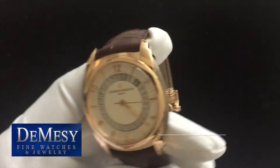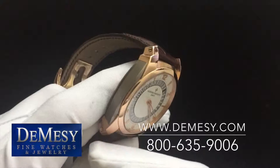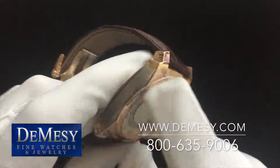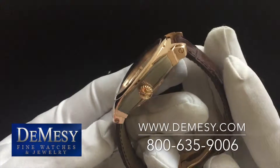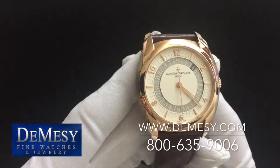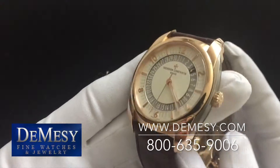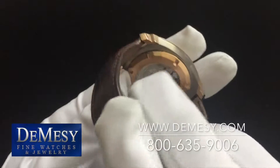This beautiful Vacheron is a two-tone in 18 karat rose or pink gold with the sides trimmed in titanium. The piece is a 41 millimeter timepiece and is powered by the caliber 2460 QH movement.